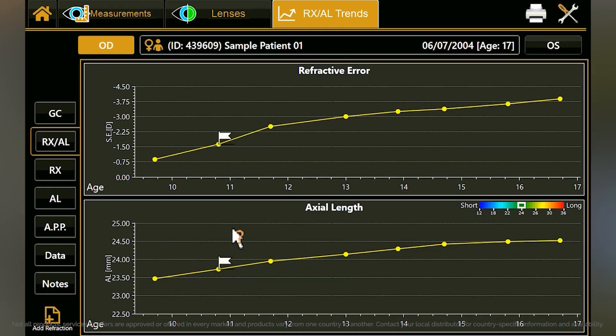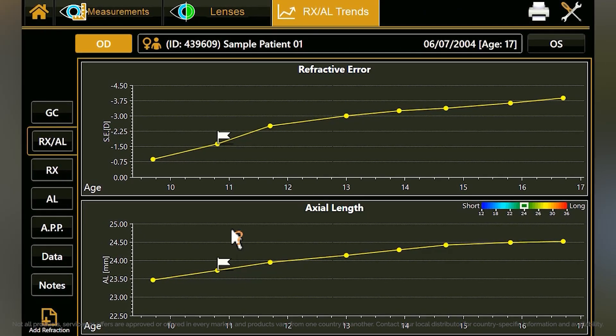Let's say you have a new patient that comes into your office and you suspect they're myopic — how does that work with the Maya? First, we need to establish the true amount of myopia in these children. Compared to adults, it's a lot harder to measure the true state of refractive error because they have a very strong accommodation ability, which falsely increases the measured myopia. To truly measure the amount of myopia, you need to give them eye drops to paralyze the focusing muscle in the eye, and then measure the refraction. Following that, I will measure the axial length using a biometer and correlate the refractive error and axial length to see whether the high myopia is truly due to an elongation of the eyeball.